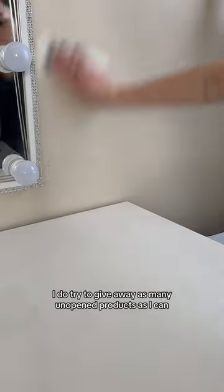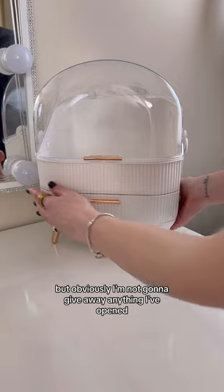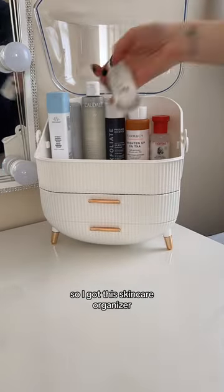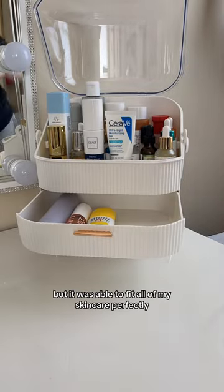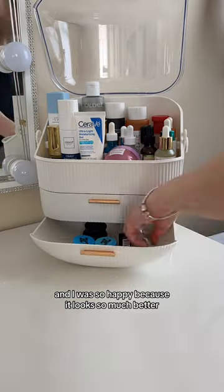I do try to give away as many unopened products as I can, but obviously I'm not going to give away anything I've opened. So I got this skincare organizer and I really was not expecting it to hold so many products, but it was able to fit all of my skincare perfectly and I was so happy because it looked so much better.